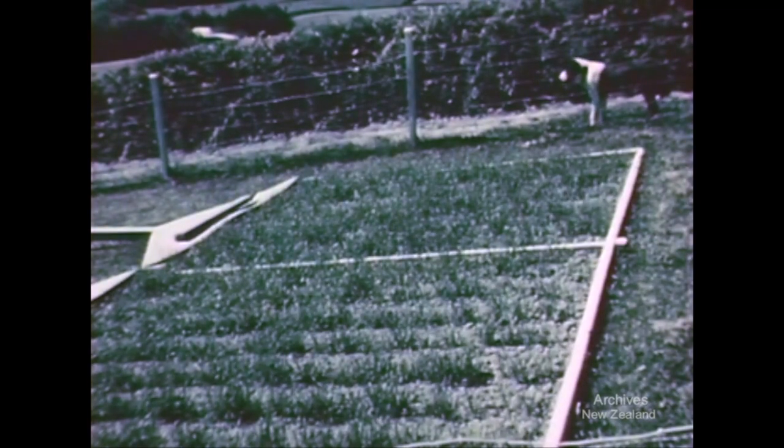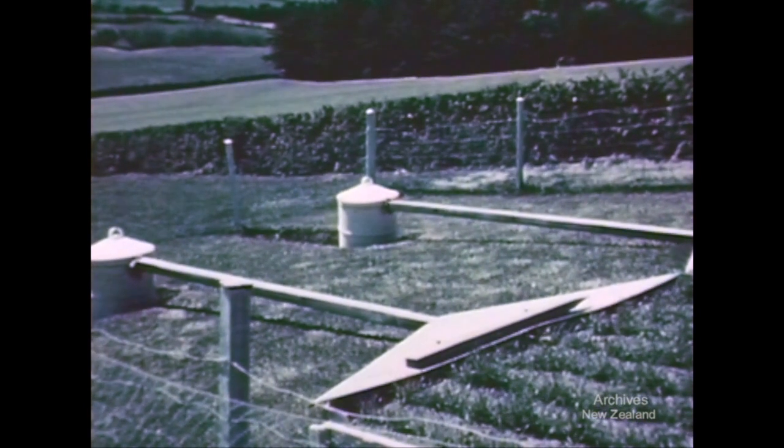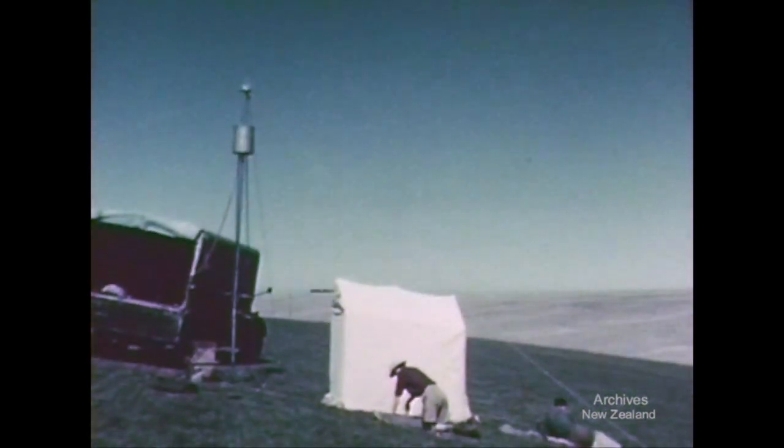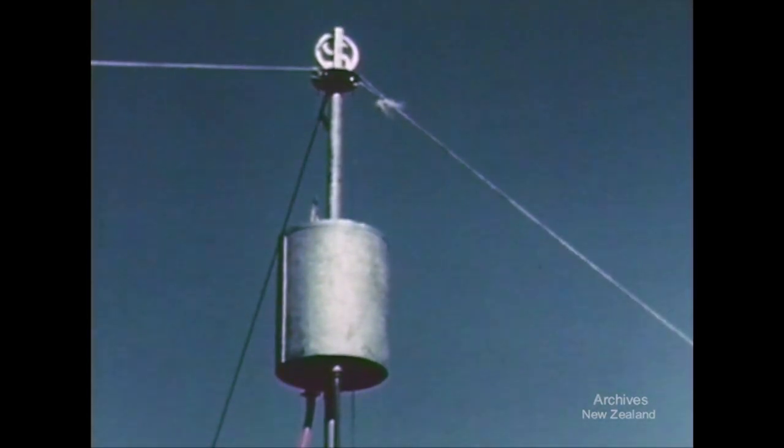The runoff plots this summer are being used to check the erosion consequences of different types of soil treatment. Another approach to runoff characteristics of soils uses portable water-spraying equipment. The operator visited Adair with his truck during the course of a survey of the whole country. The first requirement for this line of work is a standard head of water, which is maintained by a small pump.